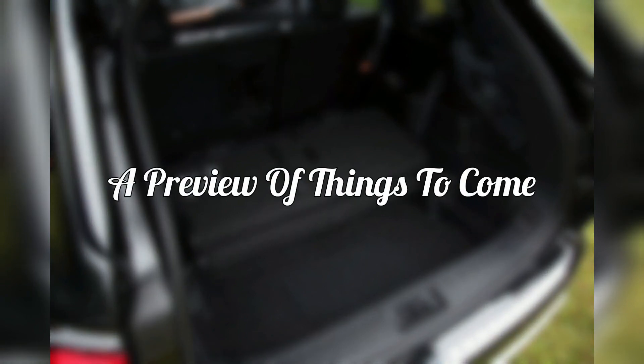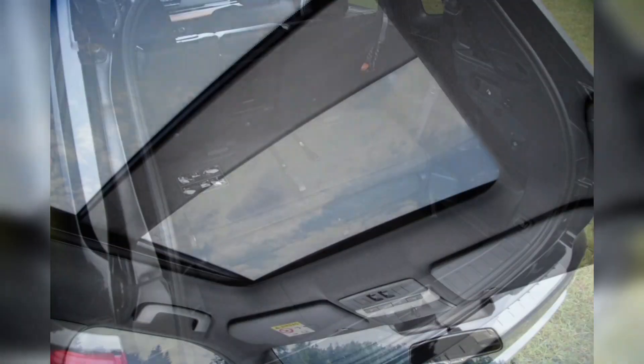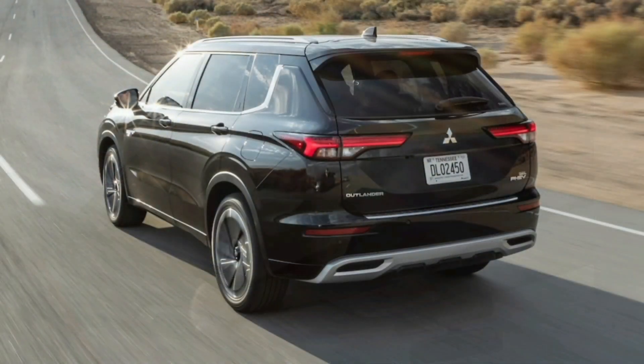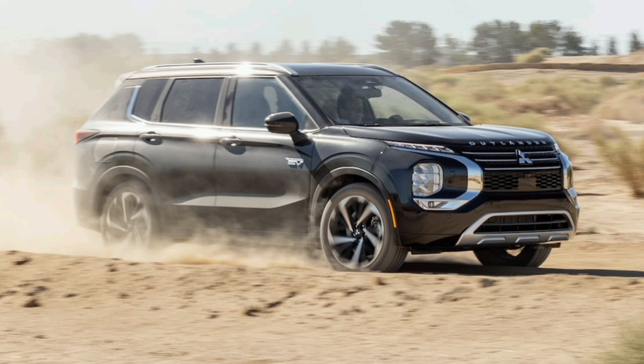Mitsubishi hasn't mastered all the details with the Outlander PHEV, but it gets the fundamental concept right. Expect to see more plug-in hybrids shift the balance of power from their combustion engines to their electric motors as automakers increasingly focus on EVs. For now, the 2023 Mitsubishi Outlander PHEV is in rare company with the Toyota RAV4 Prime — it's one of the more effective ways to eliminate fossil fuel use from your daily driving without giving up the convenience and familiarity of gas stations for longer trips.